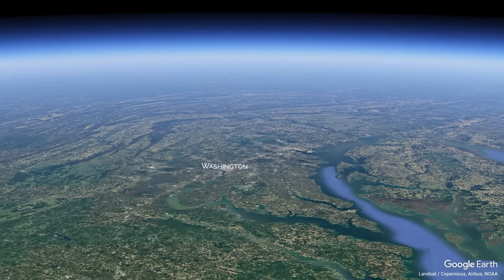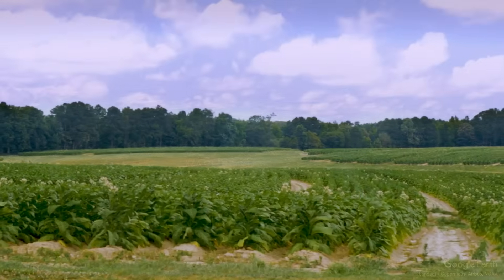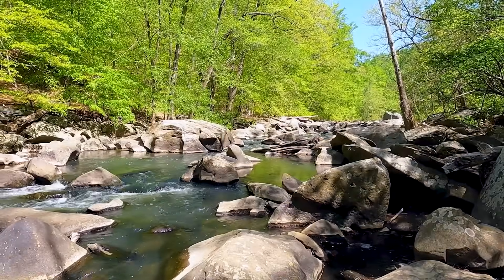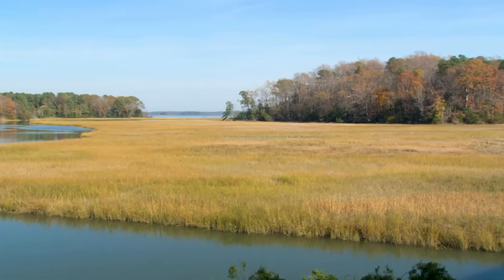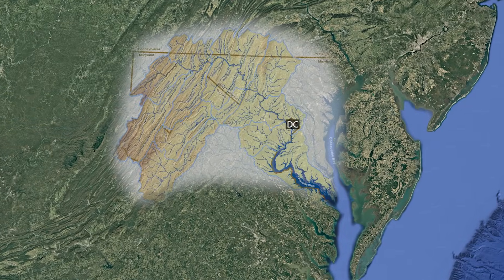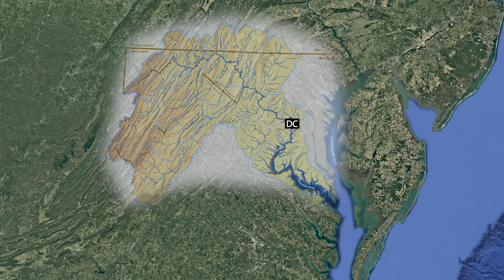When President George Washington chose this idyllic spot to be the national capital, it was a land of farms and woods, rich with surface water. Small brooks trickled into streams like Rock Creek. Marshes and tidal flats swelled and receded as the 14,700-square-mile Potomac Basin drained through the district and mixed with the tidal flow of the Chesapeake Bay, the largest estuary in the United States.